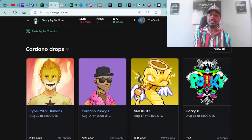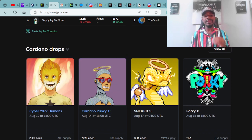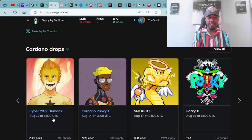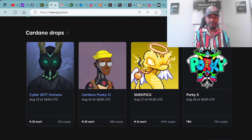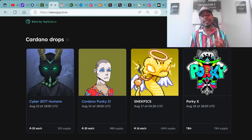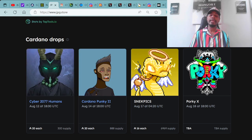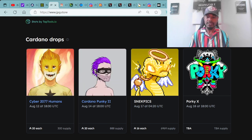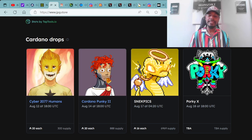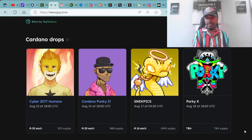All the Cardano drops coming up the rest of this month — let's check it out. On August 12th at 18:00 UTC, you have the Cyber 2077 Humans minting for 28 ADA each with a supply of 3,000 NFTs. Minting on August 14th at 18:00 UTC, you have the Cardano Punky 2 minting for 28 ADA each with a supply of 888 NFTs. On August 17th, you have the Snek Picks minting for 16.80 ADA each at 4:20 UTC with a supply of 6,969.